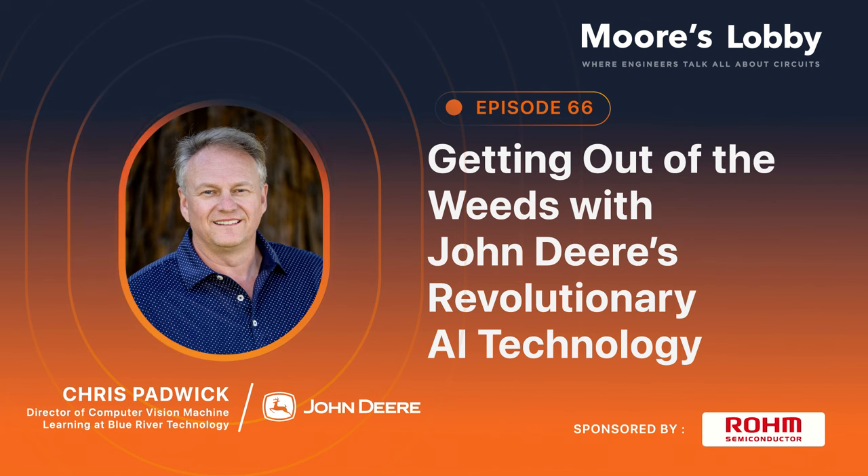Chris, thanks for joining me today. Yeah, absolutely. Thanks for having me. I'm really excited to talk about See and Spray and John Deere and what we've been doing with computer vision.